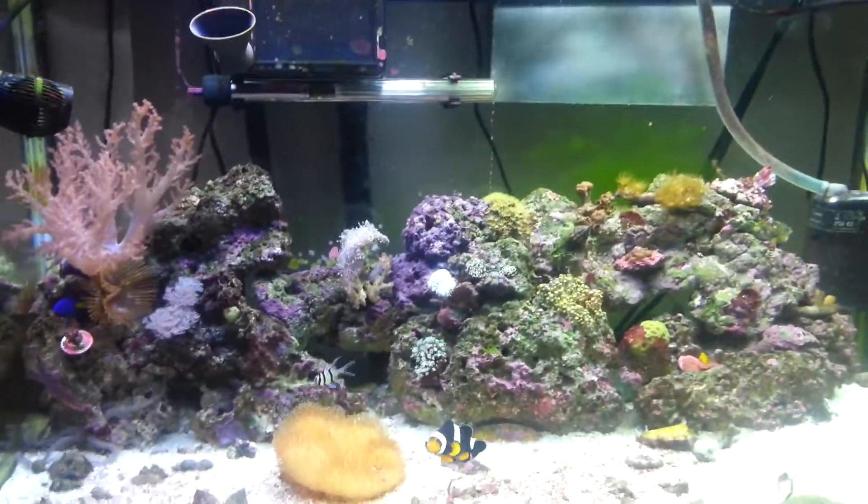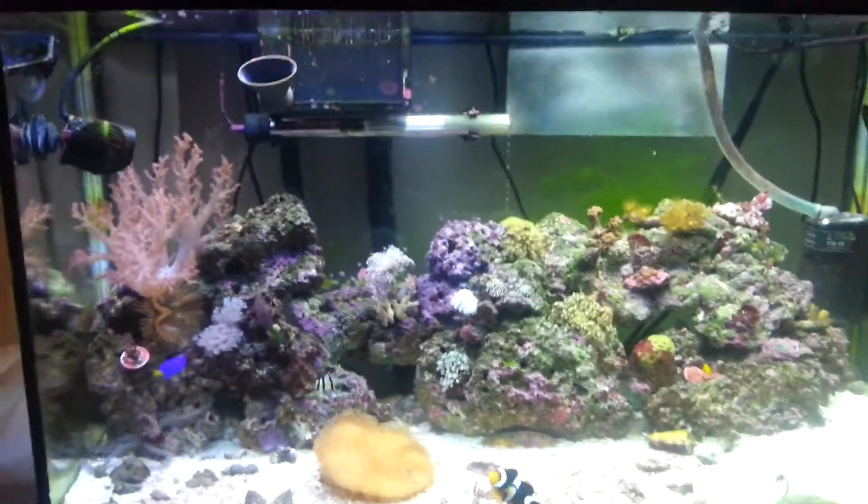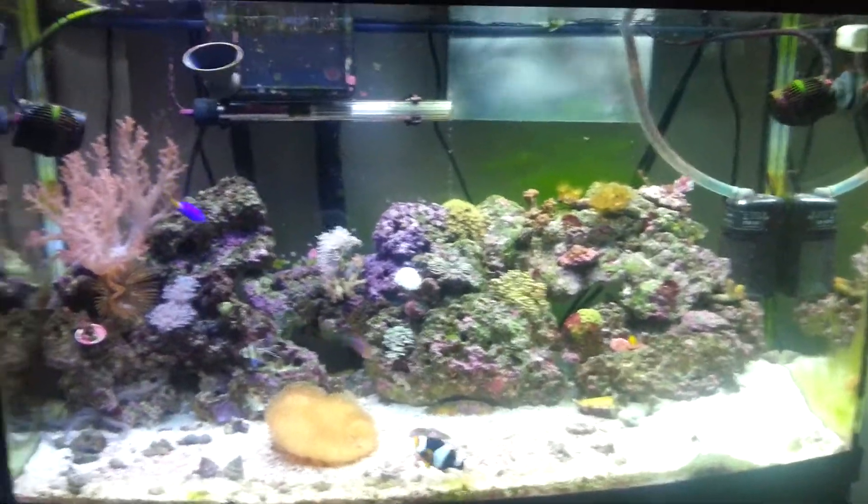Hello again out there all you YouTubers. This is my Aquamarine Aquarium. It's another update.